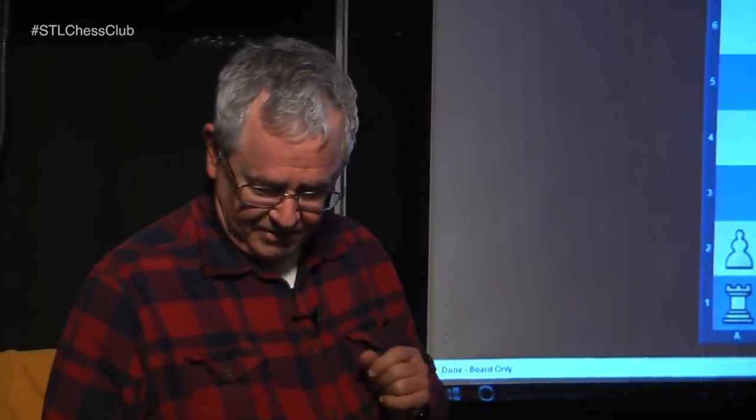Good evening, thanks for coming. Tonight we're going over chess tactics. All the examples are about the queen and bishop attacking the king-rook-seven point. These examples are taken from the chess book 'The Game of Chess' by Siegbert Tarrasch, a German who contended for the world championship. He wrote his book in 1935 — he was a doctor by profession. Each week we go through a different set of examples.